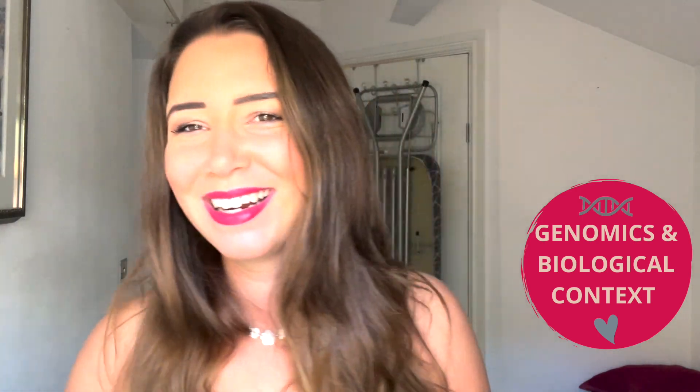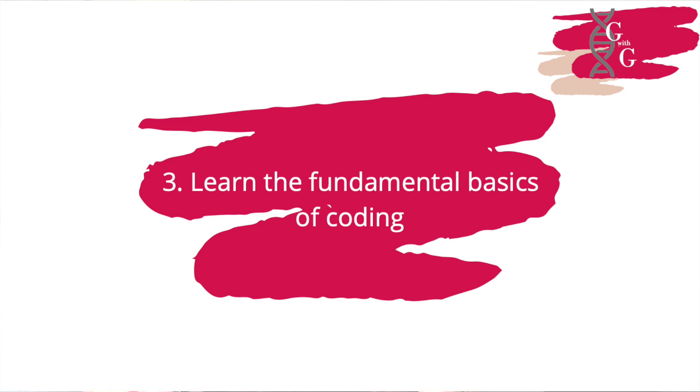Go back to your basics, do what you know, make sure you understand the biology of the problem you're applying these data-heavy tools to. If you can nail that, you're going to nail the rest. Tip number three: you've started, you've understood the biology — now what? You need to go and learn the fundamental basics of coding. When we say coding, this is scary and daunting, but at the beginning of your journey, all you need to learn is the basics. First of all, you need to learn some bash. Bash is your best friend.